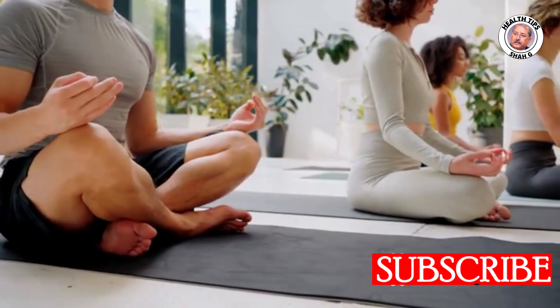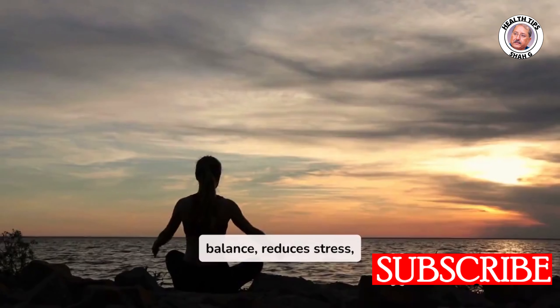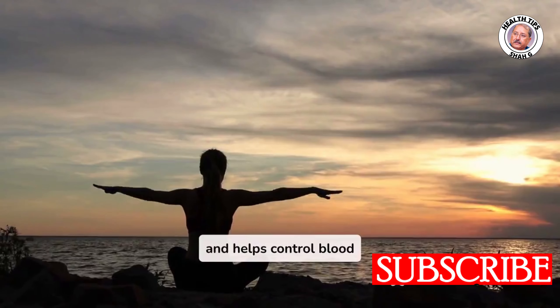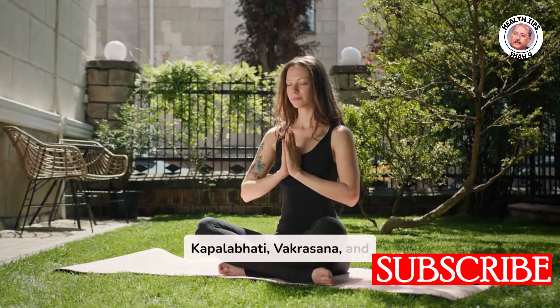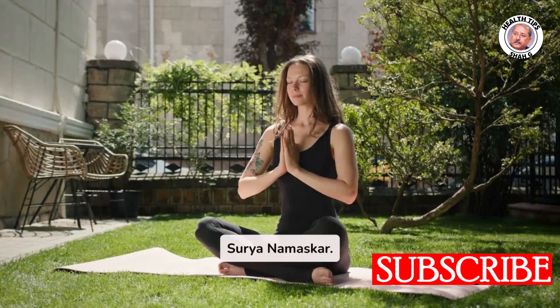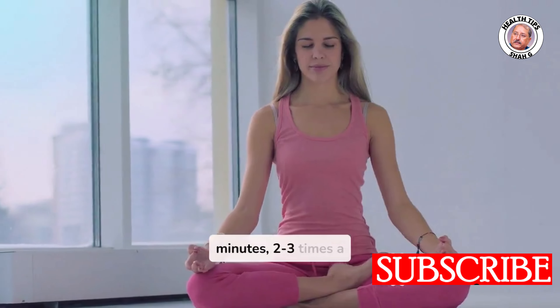Seven: Yoga. Benefits: boosts flexibility and balance, reduces stress, and helps control blood sugar. Exercises include poses like Kapalabhati, Vakrasana, and Surya Namaskar. Recommendation: practice for 20–30 minutes, two to three times a week.